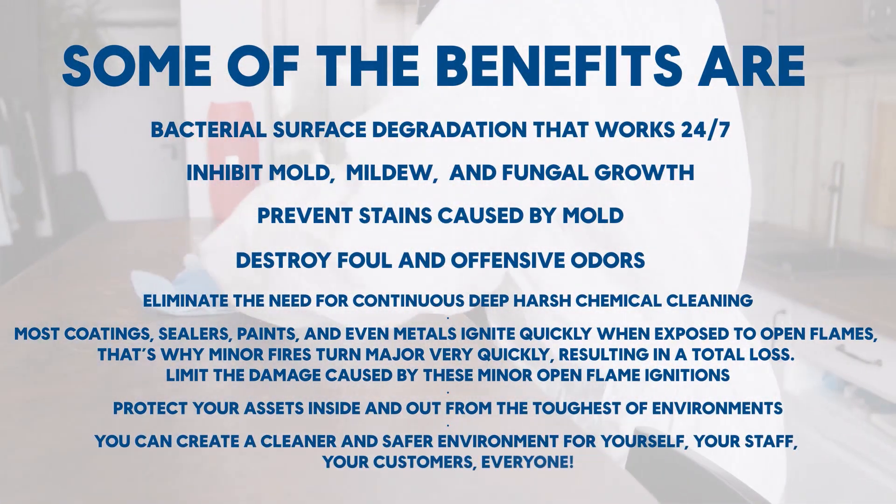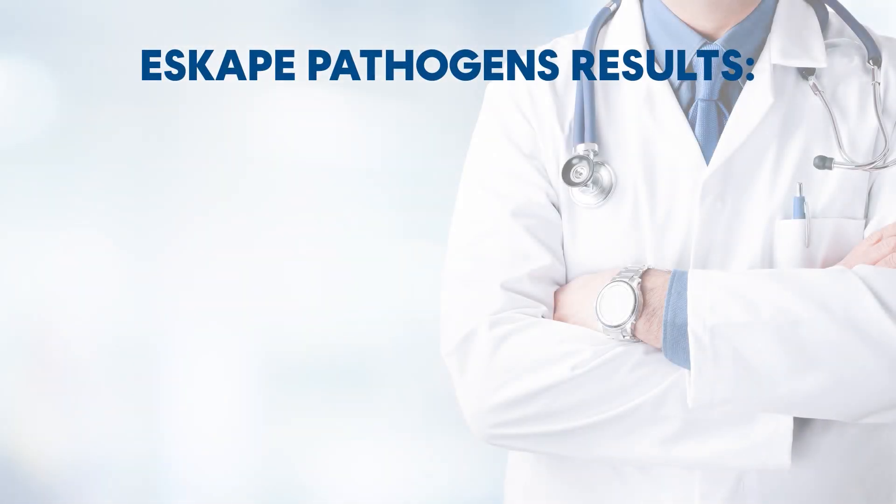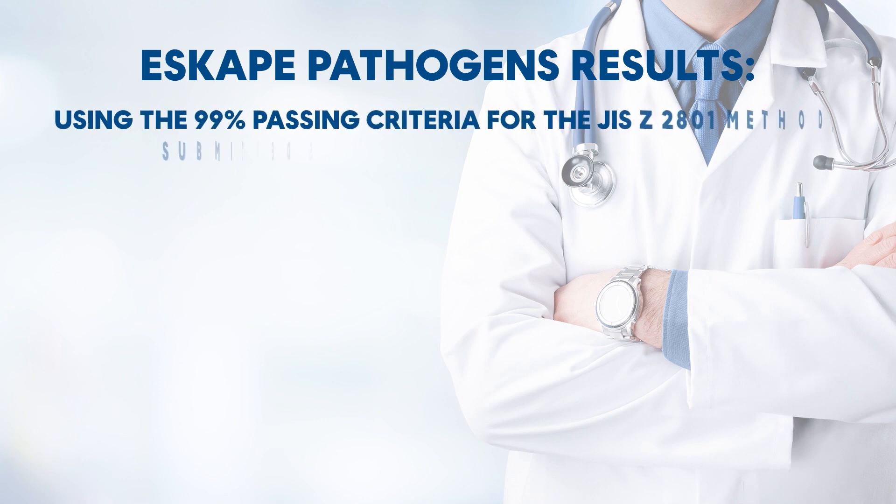You can create a cleaner and safer environment for yourself, your staff, your customers — everyone. Escape pathogens. Results using the 99% passing criteria for the JISC2801 method — submitted samples have passed under the following conditions.